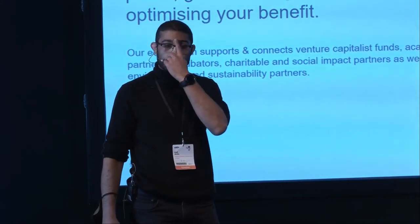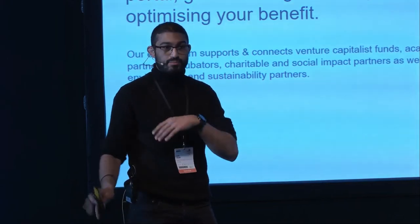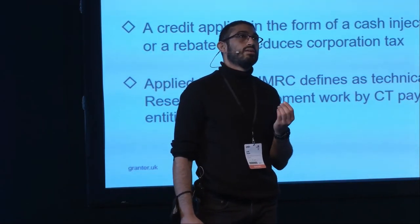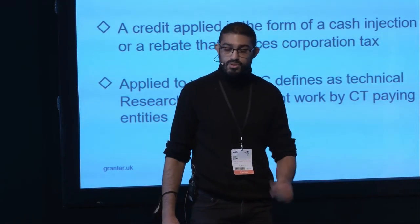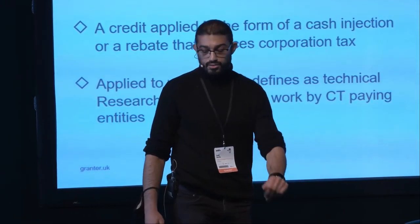Just a show of hands — does everyone know what R&D tax credits is? Essentially, the government gives tax credits to companies that do research and development in the UK in order to improve UK industry, and generally it's between 14.5 to 33% back. It's a cash injection or a tax rebate of the corporation tax.